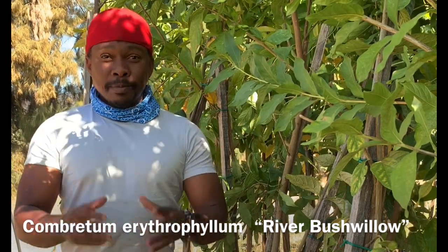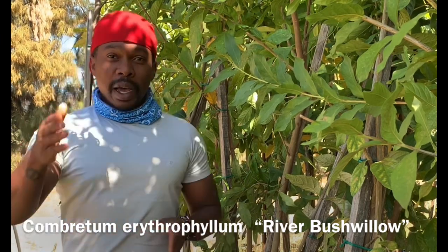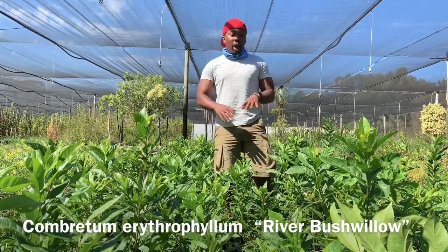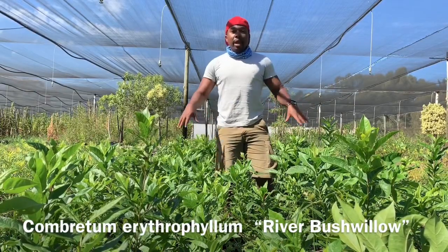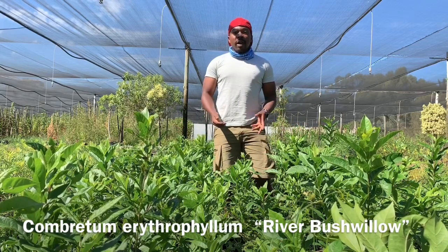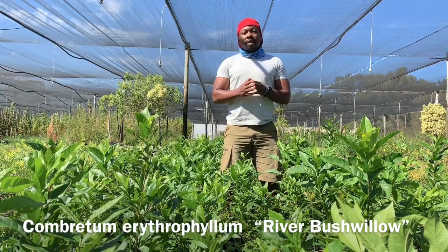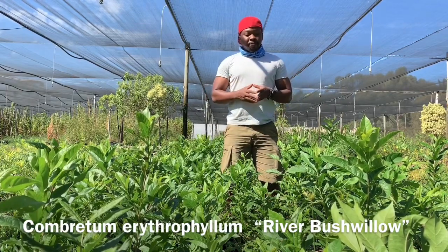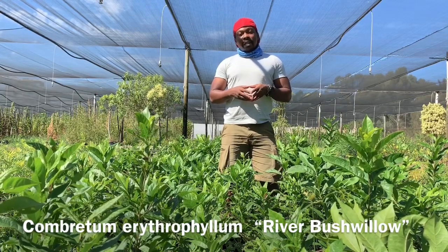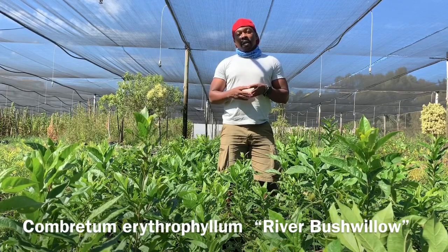We'll be talking about those herbal advantages as we move through the nursery, where you can see many of the smaller versions of this river bushwillow. The big feature of this beautiful tree is that its roots are highly valued in herbal medicine for many reasons.